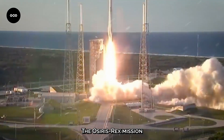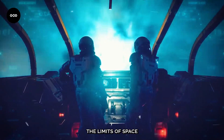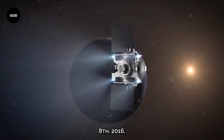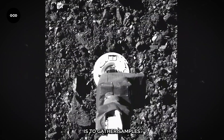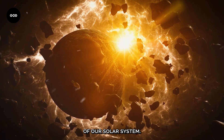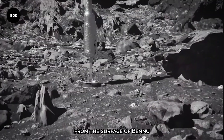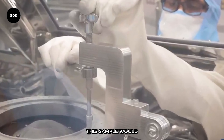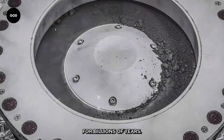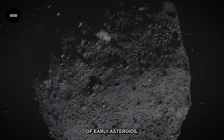The OSIRIS-REx mission launched on September 8th, 2016, with three daring and ambitious goals that would push the limits of space exploration. The first objective was to gather samples. In order to learn more about the fundamental elements of our solar system, the mission sought to collect pure material from the surface of Bennu. This sample would assist scientists in uncovering mysteries kept concealed for billions of years by providing a unique look into the structure of early asteroids.